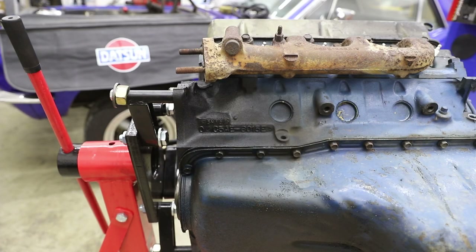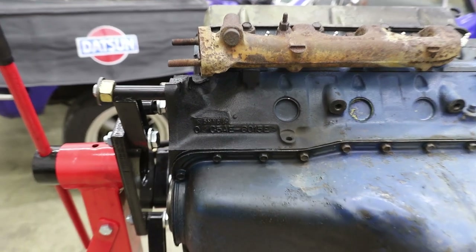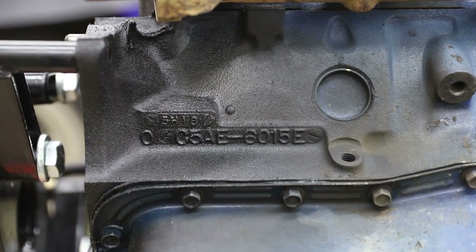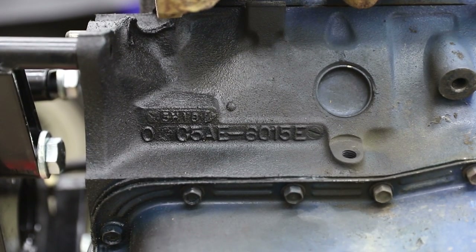Now that we are looking up from the lower passenger side of the engine, we can take a look at these casting numbers on the block. As you can see, there are two rows of letters and numbers. The upper set is the date stamping for the block. The lower set is the inscription giving more details about the block size itself, as well as the application.